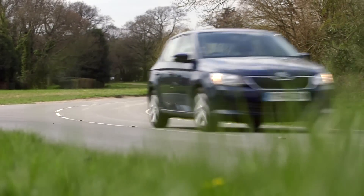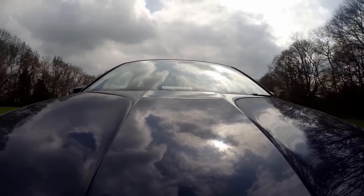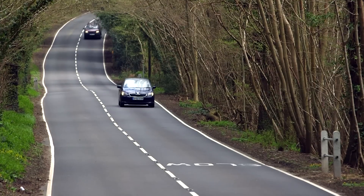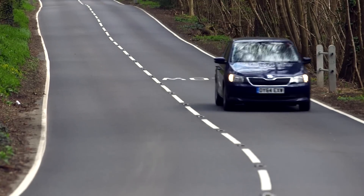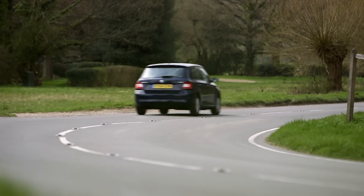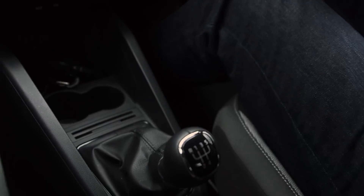Where this Fabia needs to shine if it's in with a chance of beating the Fiesta is in how enjoyable it is to drive. Today we're testing the 1.2 petrol engine, which we rate as the best for the Fabia, and coincidentally it's also closest in terms of price and performance to the engine we rate as best in the Fiesta — the one-litre EcoBoost. The first thing to note is that the four-cylinder engine in the Skoda is quieter than the Ford's three-cylinder. However, both provide easy acceleration, defying their tiny capacities. This gearbox is nice and light to use — in fact, all the controls are really effortless.